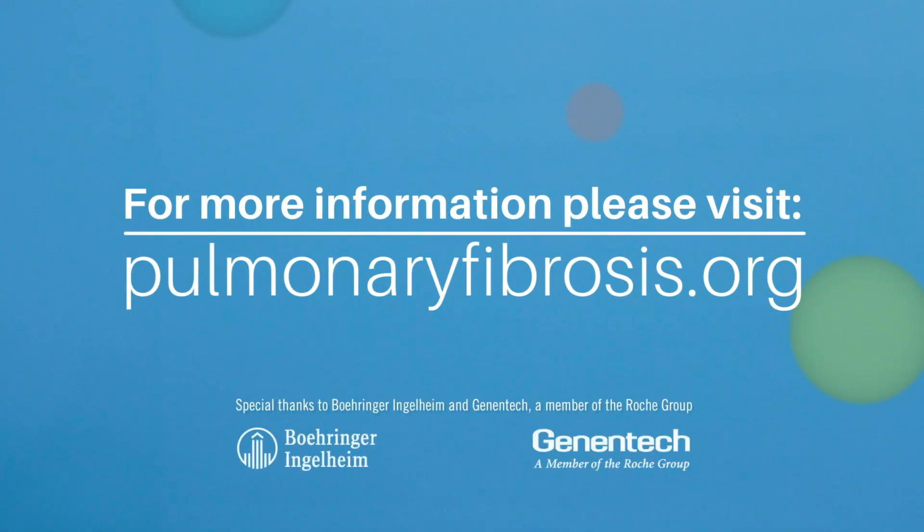It is important to remember that currently, a gene variant responsible for FPF will only be found in about 20 to 30 percent of patients. Up to 80 percent of patients will test negative for the currently known genes. There are other genes yet to be discovered that also run in families. For more information and support, please visit pulmonaryfibrosis.org.